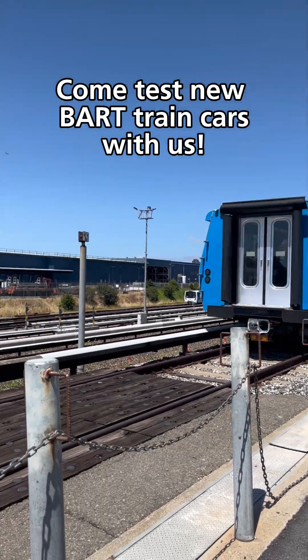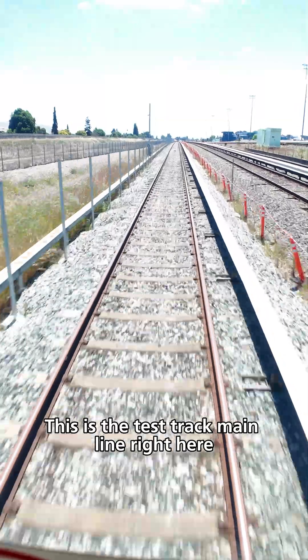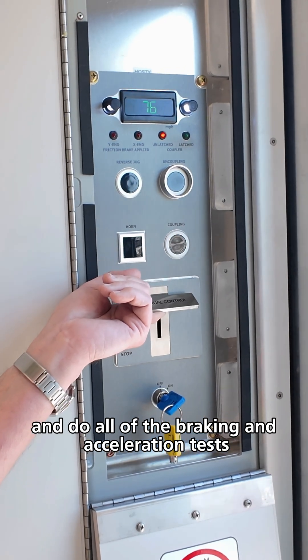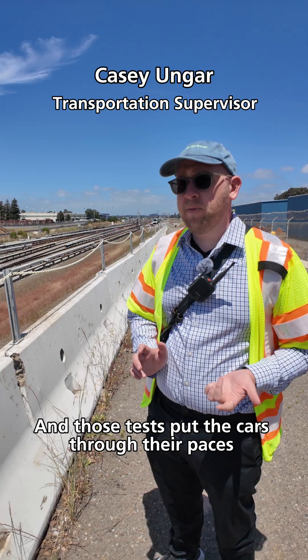Welcome to Hayward Test Track. This is the Test Track mainline right here. It's where we run in manual mode — it speeds up to 80 miles an hour and we do all the braking and acceleration tests. Those tests put the cars through their paces.